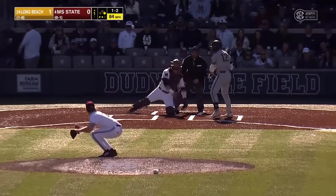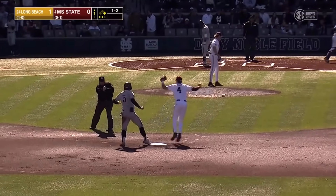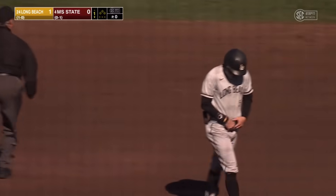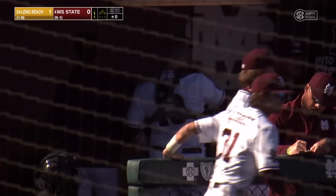Runner going, the pitch is a strike, the throw down from the knees, and in time for the out. What a throw by Logan Tanner. He threw out one base runner yesterday.